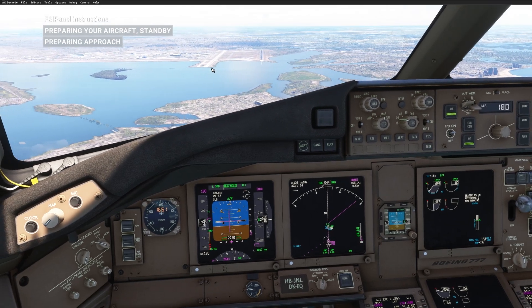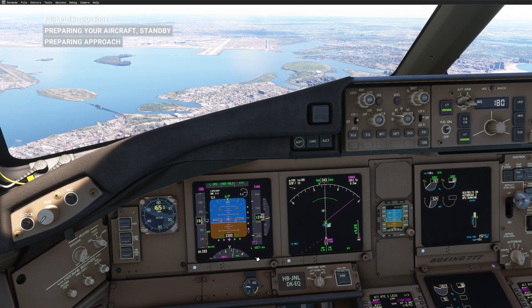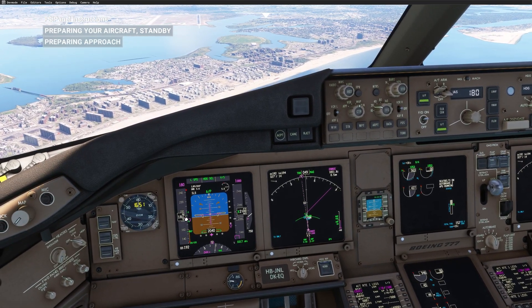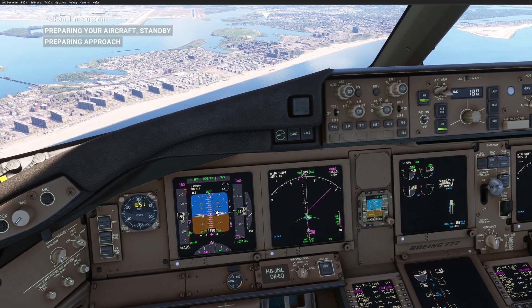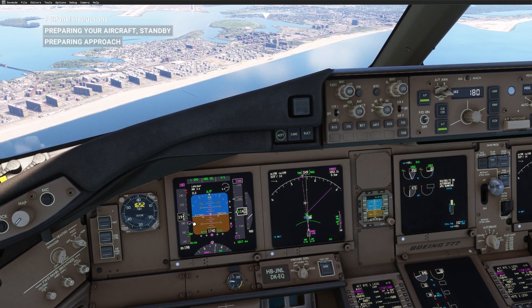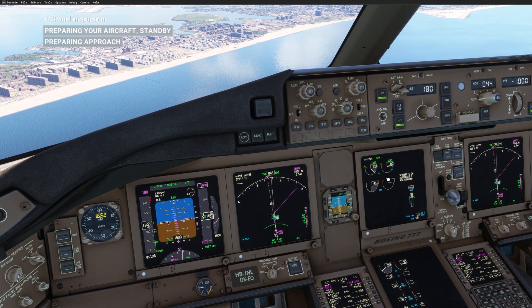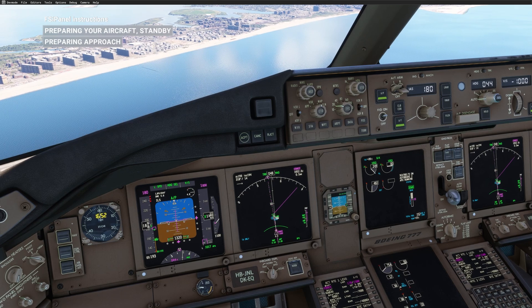Now you can see runway 4 Right in front of us. We can see that we are way too high, so FSI Panel has set 1000 feet vertical speed. Of course my speed is too high, so before taking control I'll configure the aircraft. As I told you, FSI Panel doesn't care about your speed, configuration, or the FMC, so I can already start configuring the aircraft — gear down, flaps 20, which is my landing configuration today.